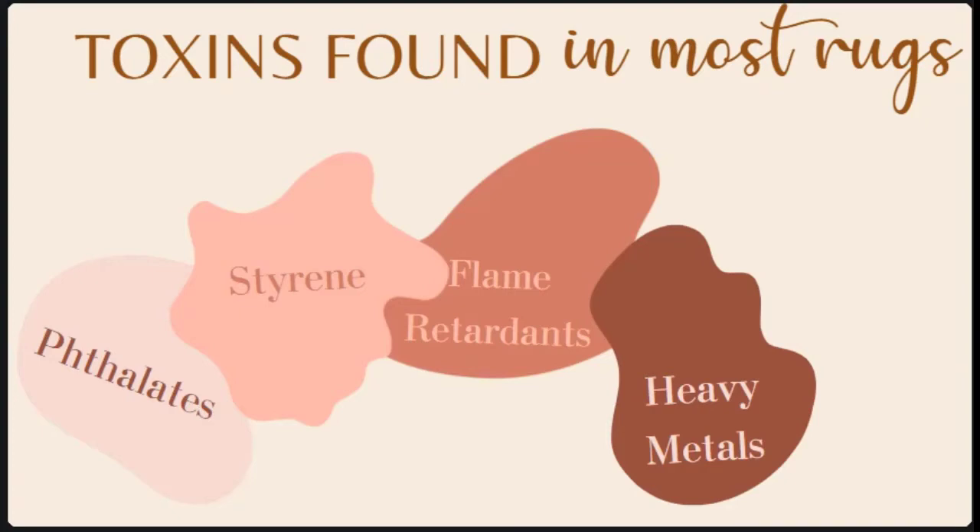Dyes are another thing we want to pay attention to in rugs. Rugs come in so many different beautiful colors, but regular dyes used on fibers can contain many different chemicals such as lead and cadmium, which are heavy metals. These dyes are not only toxic to our health but especially the health of our kids, as the toxins build up more quickly in their systems.